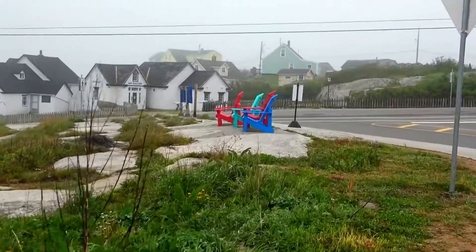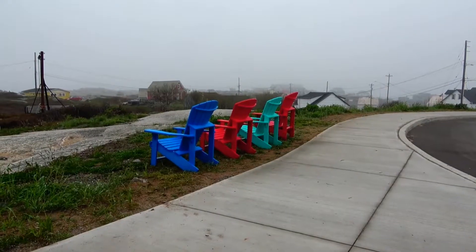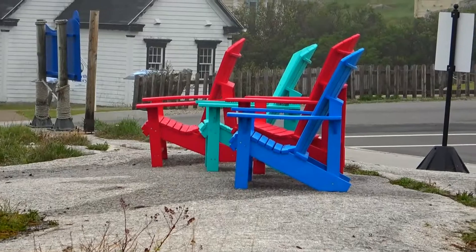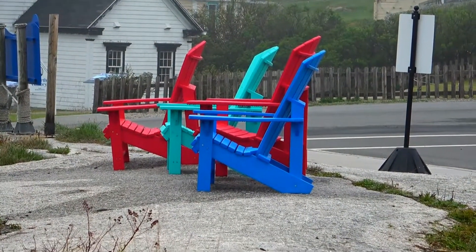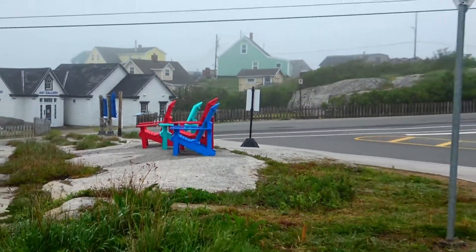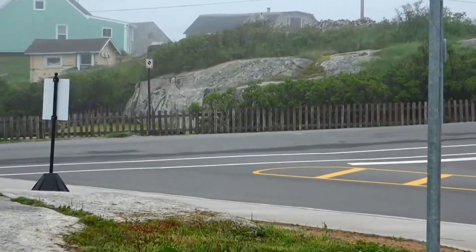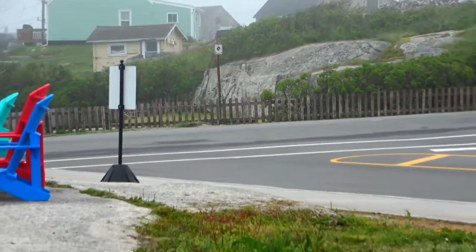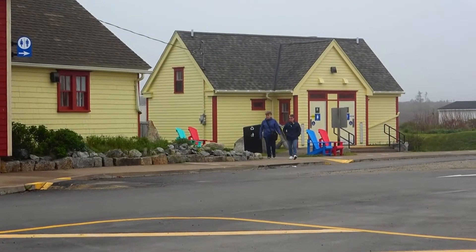Chairs around for visitors. This is in front of the Visitor Information Center, and across the road is where Peggy is — right there in the carving. More chairs over by the washrooms.